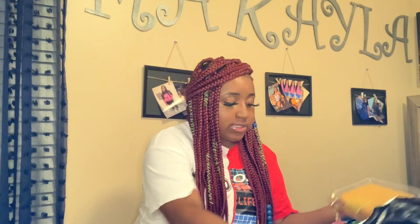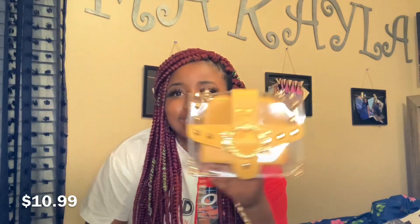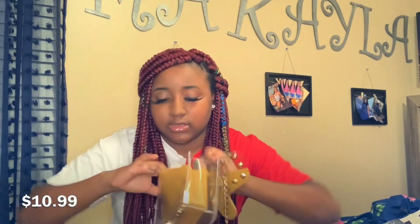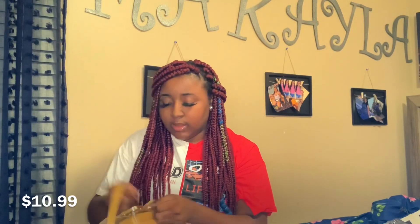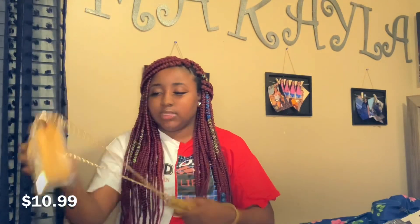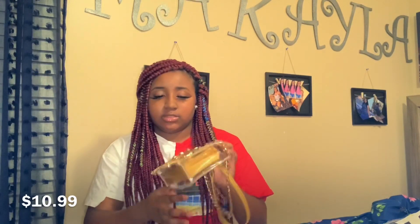I'm going to start off with this cute purse that I got from Shein. It's just a gold and clear little purse, really cute and stylish. You can't really fit much in here because of this little pocket — that's all it's got. You can wear it crossbody like this or to the side. The only downfall is that you can't fit a lot of stuff in here, but I knew that. It's still really cute. I think this price is like $10.